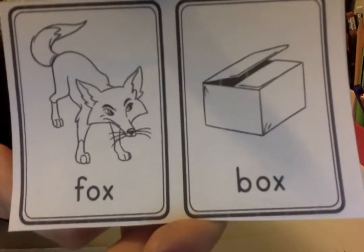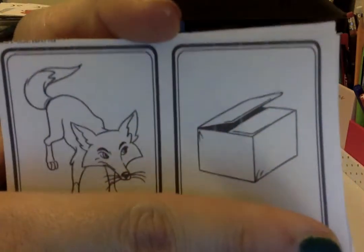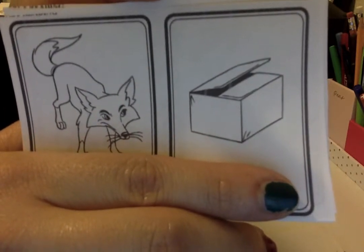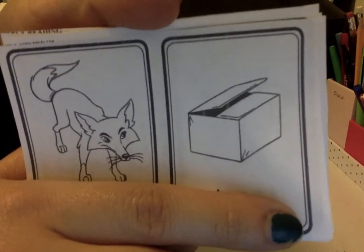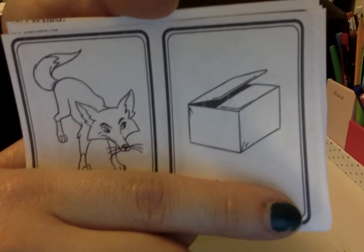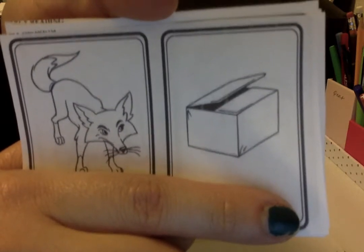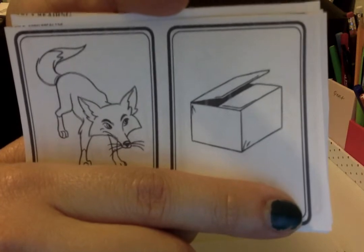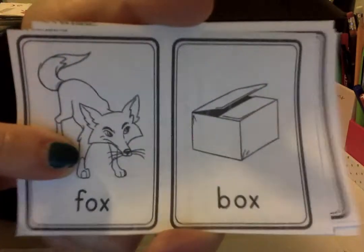Let's look at these two words, okay? Box. Listen to the sounds without looking at the letters. Fox, box. Do they sound the same? Do they rhyme? Do they sound the same at the end? ¿Se oyen igual al final? Fox, box. ¿Riman o no riman? Let's see. Box ends with 'ox,' and fox ends with 'ox.' They do sound the same because they end with 'ox.' Fox, box — they rhyme. Sí, riman.